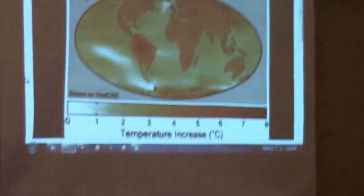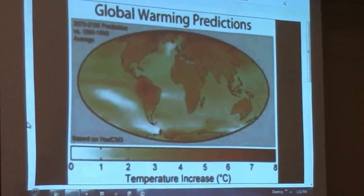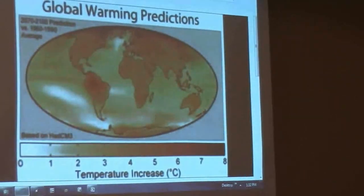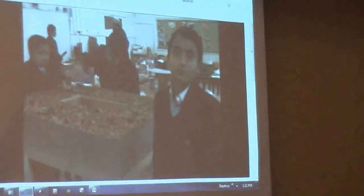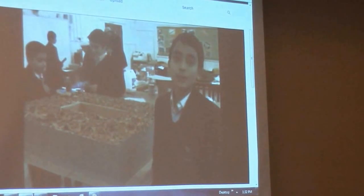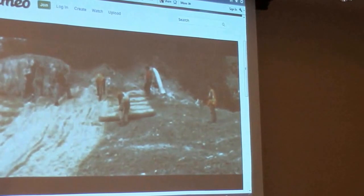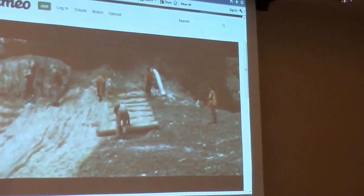This theory says that the earth is getting warmer and this could lead to huge problems in many countries, such as flooding and starvation. As the world's population increases, land will become more and more scarce and using it sustainably has never been more important. For this reason, we have built our school on an abandoned coal mine.